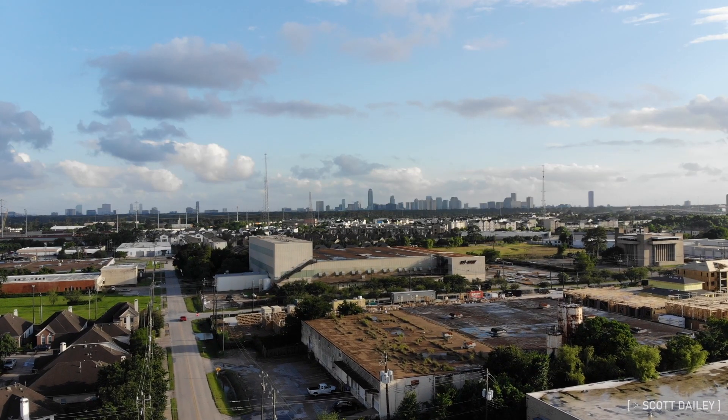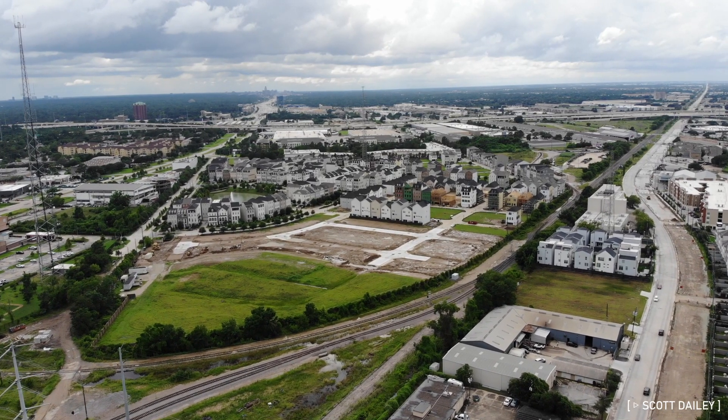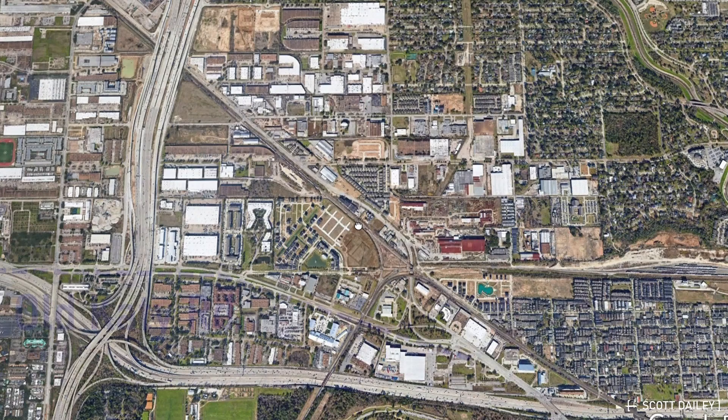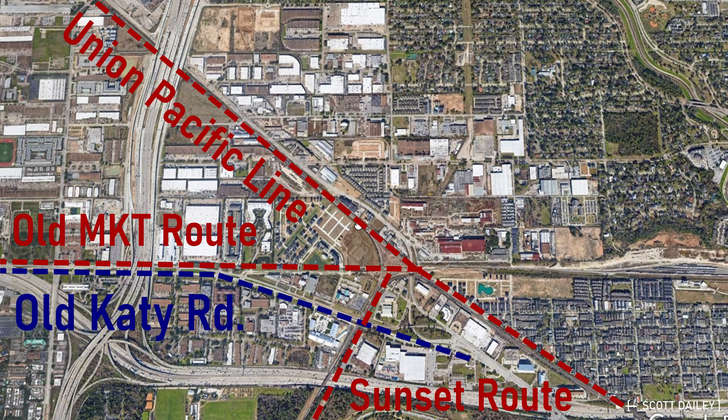The area I'm talking about is just west of Timbergrove, inside the loop at the intersection of two active and several abandoned railroad lines. This intersection used to mean a lot to Houston. It was here that Old Katy Road, replaced by I-10, ran west along a now-gone MKT route. The Sunset Route, which runs a short path across the west side of town, terminates into the Union Pacific Line connecting Houston and Dallas here.